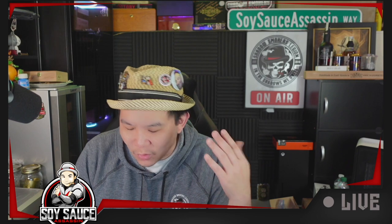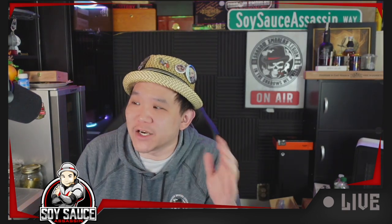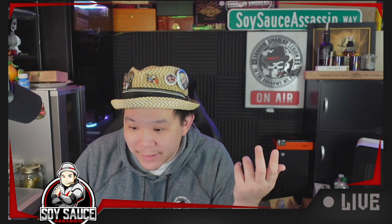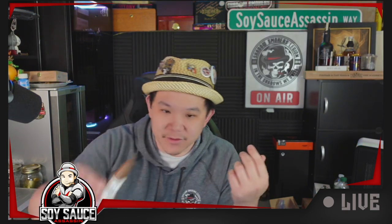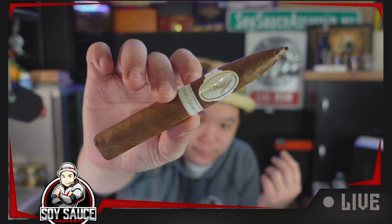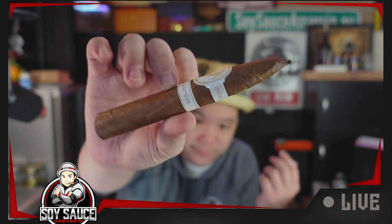But then when we drove by, we saw a door that has the Davidoff sign. I was like, let's go in — worst case scenario, we buy some fake cigars for everybody to laugh at. Guess what, they were legit. In there we found the Davidoff exclusive Cuban Crafters.